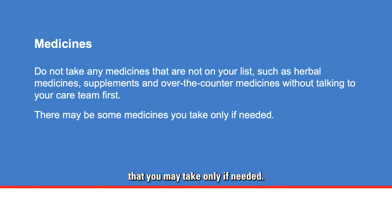There may be some medicines that you may take only if needed, for example, medicines for pain, nausea and vomiting, or diarrhea.